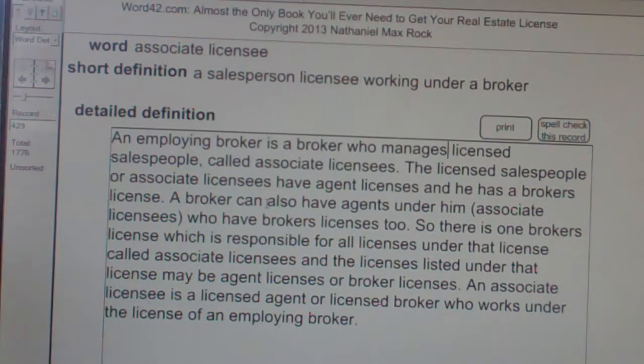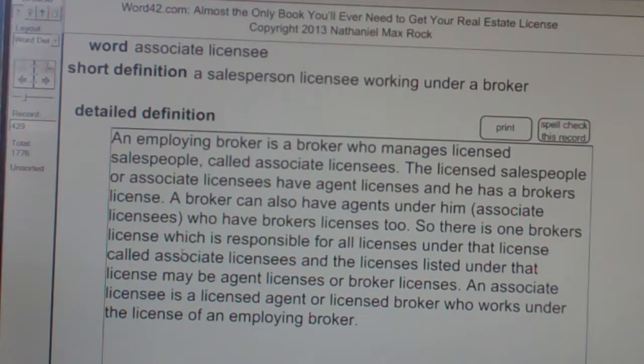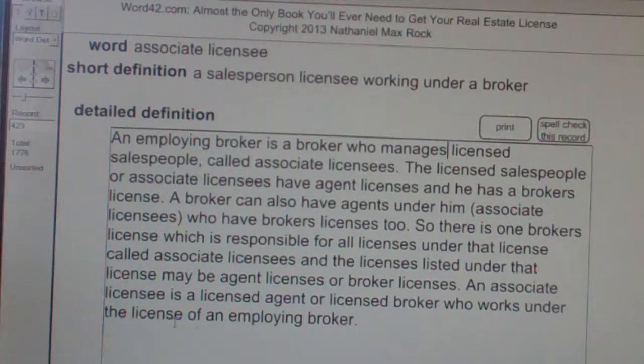So, there is one broker's license which is responsible for all licenses under that license, called associate licensees. The licenses listed under that license may be agent licenses or broker licenses. An associate licensee is a licensed agent or licensed broker who works under the license of an employing broker.